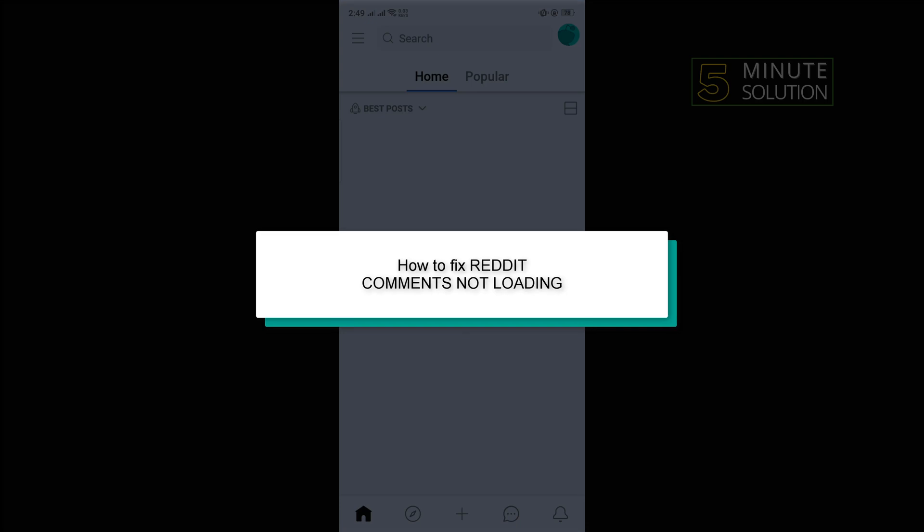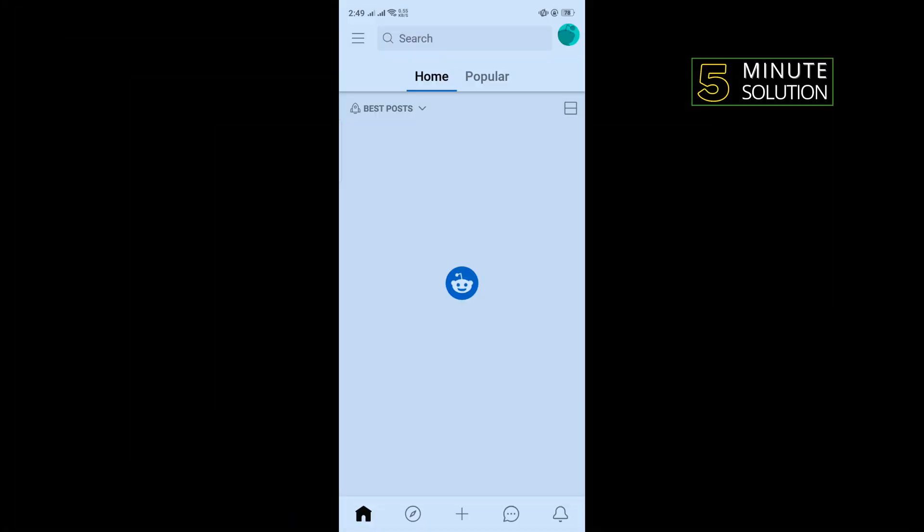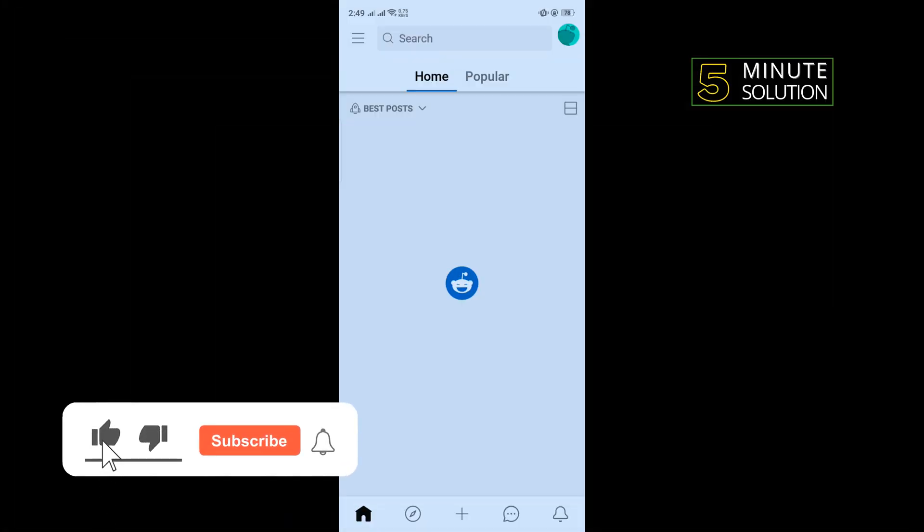Hello friends. In today's video I'm going to be walking through how to fix the Reddit comments not loading problem. Our first solution is we need to log out from our Reddit account and log back in, then check if the problem is fixed or not.